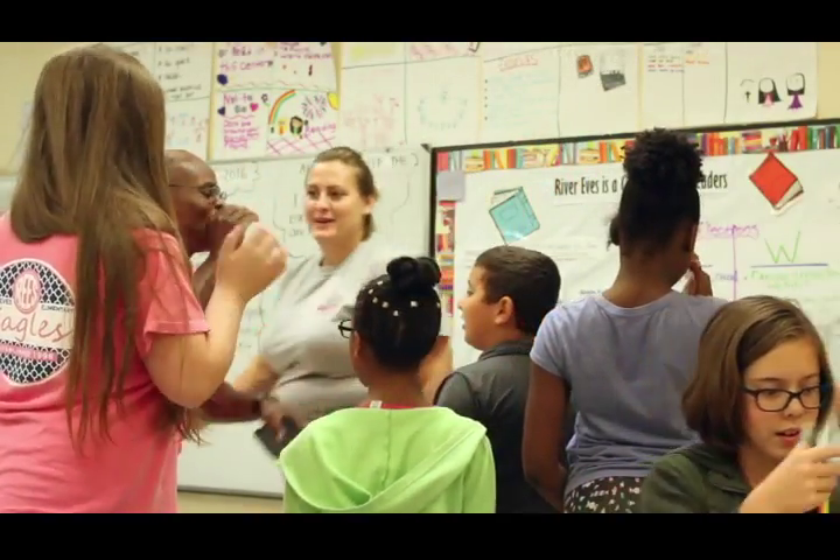STEM Day is just one piece of our STEM program. Through STEM Day, students first listen to a piece of literature — a book read by me — and it ties in with a challenge that they will engage in for the next two to two and a half hours. Today we were in a fifth grade classroom and the students were building catapults.